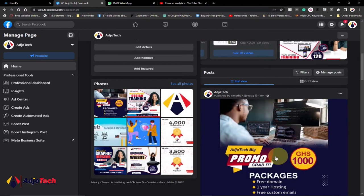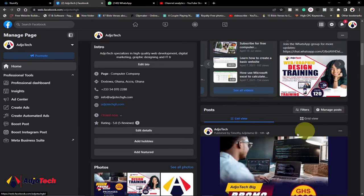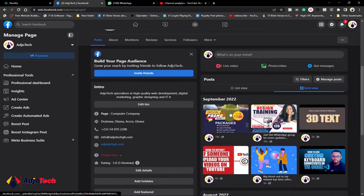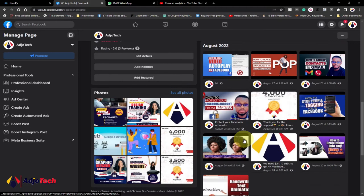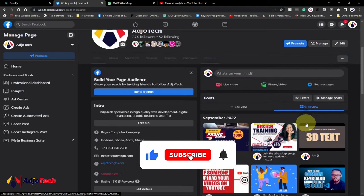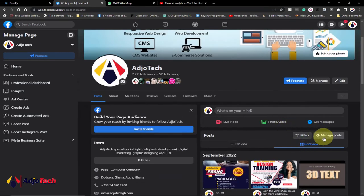By default your posts are going to be in a list view, and you can switch that to a grid view. When you do this it's going to arrange your posts into columns — you can see everything is now in grid mode, post by year and by month. Everything now looks amazing — you can see the date and everything. You can also go ahead and click on manage posts, or you can filter posts.